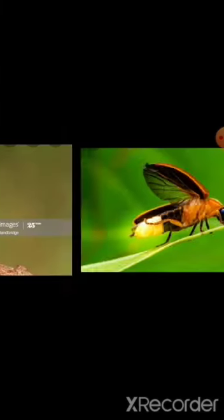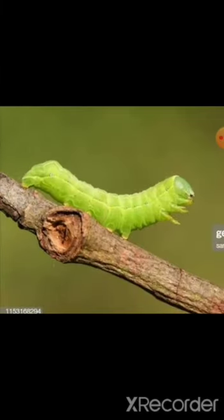Next, we will see the caterpillar. This is a caterpillar. C-A-T-E-R-P-I-L-L-A-R. It's a small animal with a long body and soft legs. Caterpillar lives on plants. The caterpillar will then become a butterfly. Caterpillar. C-A-T-E-R-P-I-L-L-A-R.